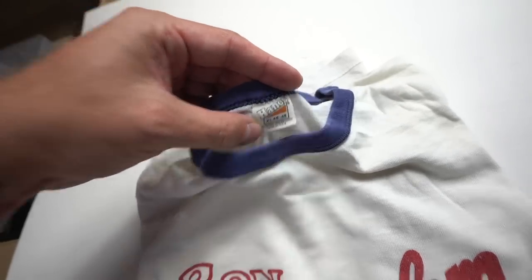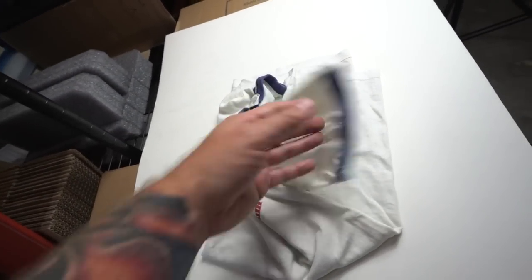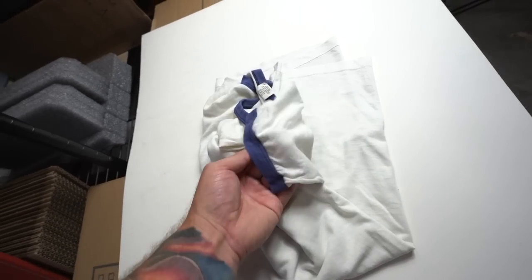Wow, look how old that Hanes tag is on this shirt — pretty cool. I would say that's like a 70s or 80s ringer t-shirt.